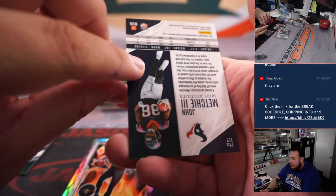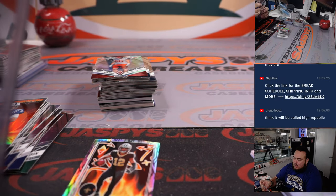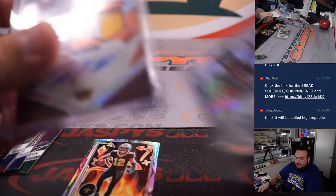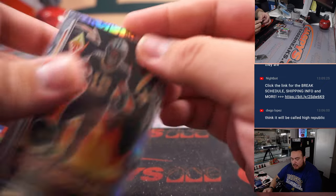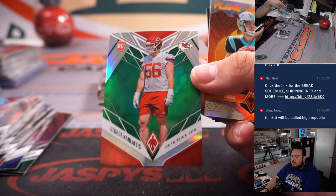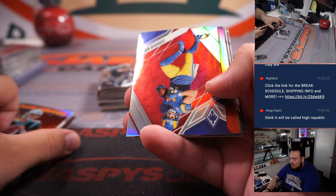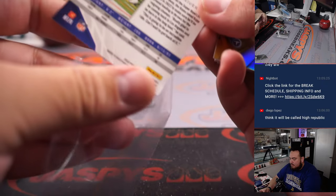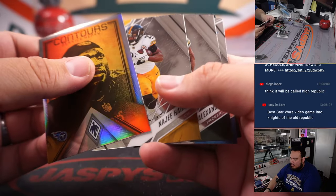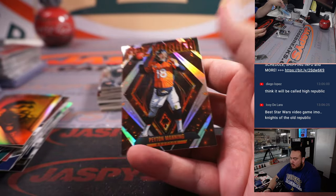Obviously there are only going to be two autographs in every box. John Mechie. But some of these colors, some of these inserts — especially the shorter printed, low numbered — can easily make up for an autograph. That's the cool thing about Phoenix, just like Prism, Select, and Optic. It's another green. Cooper Cup. Dua. Duga by Loa. Fireforged.